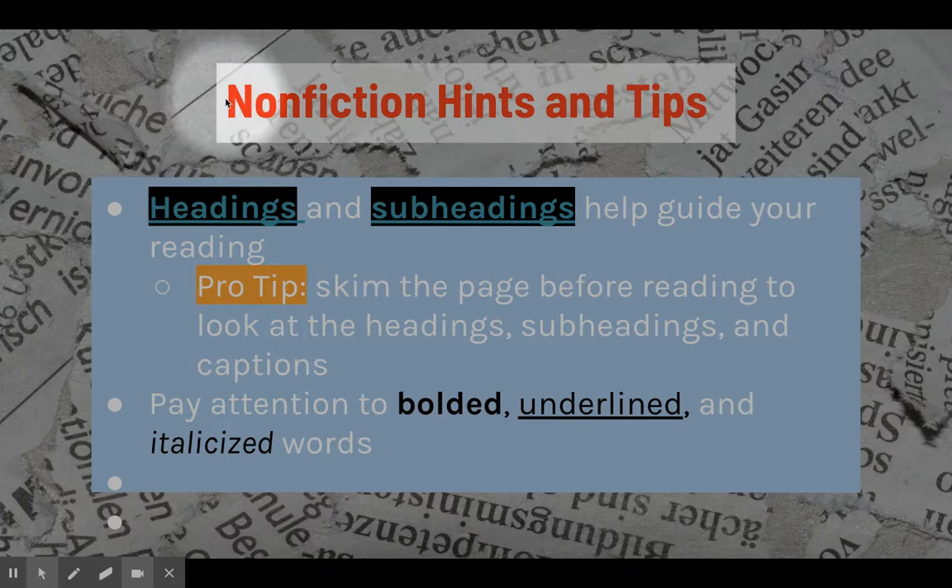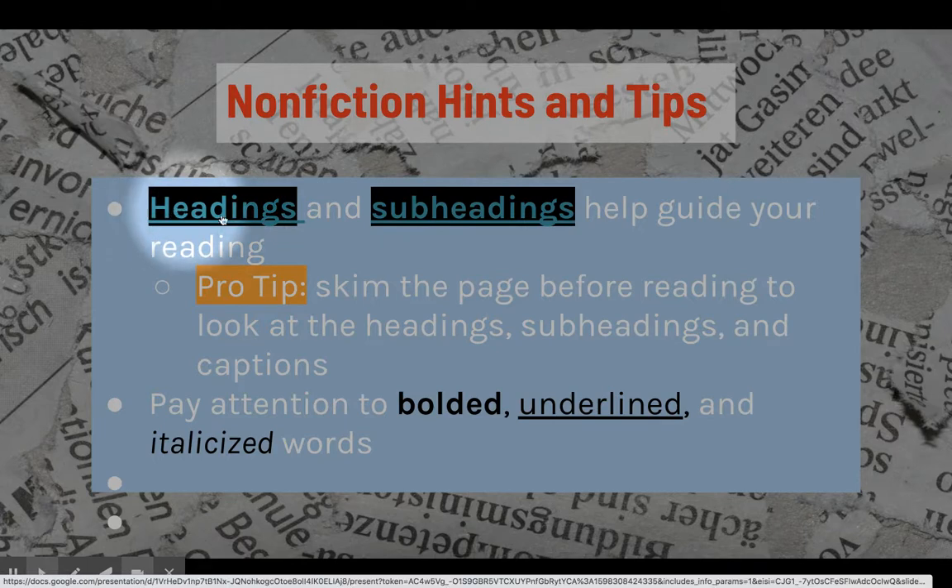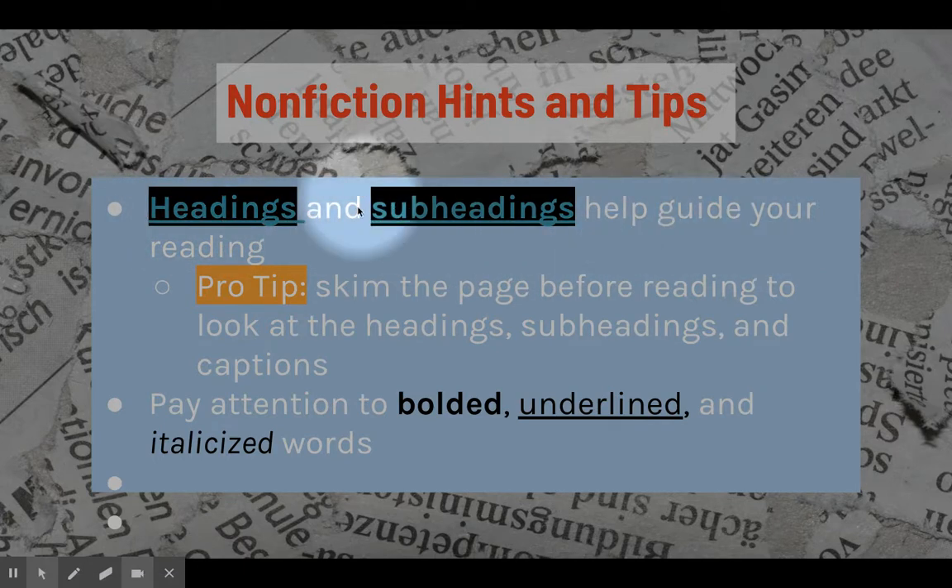Here are some hints and tips as we begin approaching nonfiction texts — things that will help you understand what you will read and see. The first thing to talk about are headings and subheadings. Both can help guide your reading. A pro tip for approaching nonfiction: you should skim the page before reading to look at the headings, subheadings, and captions, so you get an idea of how the text is organized and can anticipate how information will be presented. You should also pay attention to bolded, underlined, and italicized words, as these usually show key terminology unique to a subject area or identify important vocabulary. These are clues from the author that something is worth paying attention to.